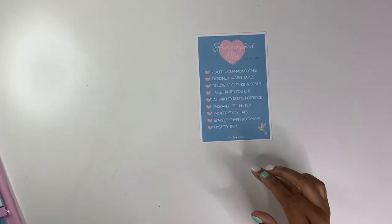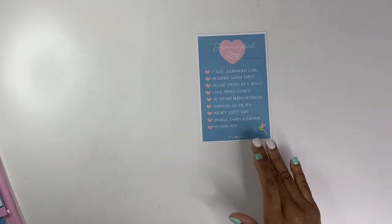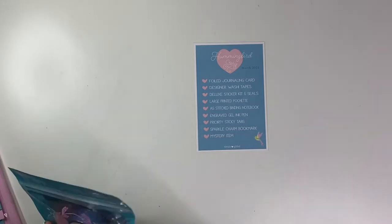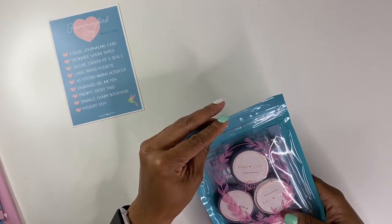Up first it says we have a foiled journaling card — this is the first time I've ever seen the date on here. This is the March subscription box. There's a foil journaling card, designer washi tapes, deluxe sticker kit and seals, large printed pochette, A5 stitched binding notebook, engraved gel ink pen, priority sticky tabs, a sparkle charm bookmark, and a mystery item. I do love a mystery item — can't wait to see what that is.